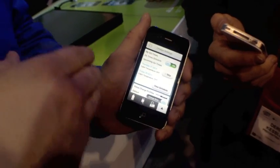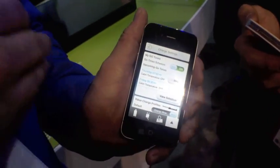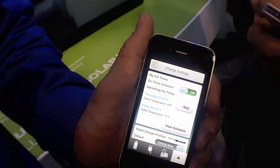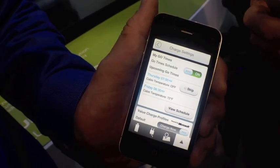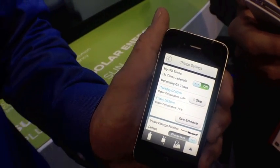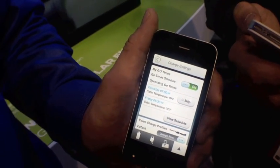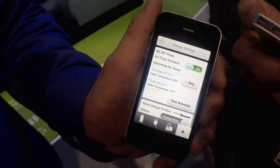This is some cool stuff here — this is my go times. I can tell the car I need to leave at 6 o'clock every morning and I want it to be 72 degrees for me. So instead of burning my battery to make the car warm, it uses wall power, which makes it nice and toasty for me, but also doesn't deplete my range by trying to make it warm instead of getting me down the road.